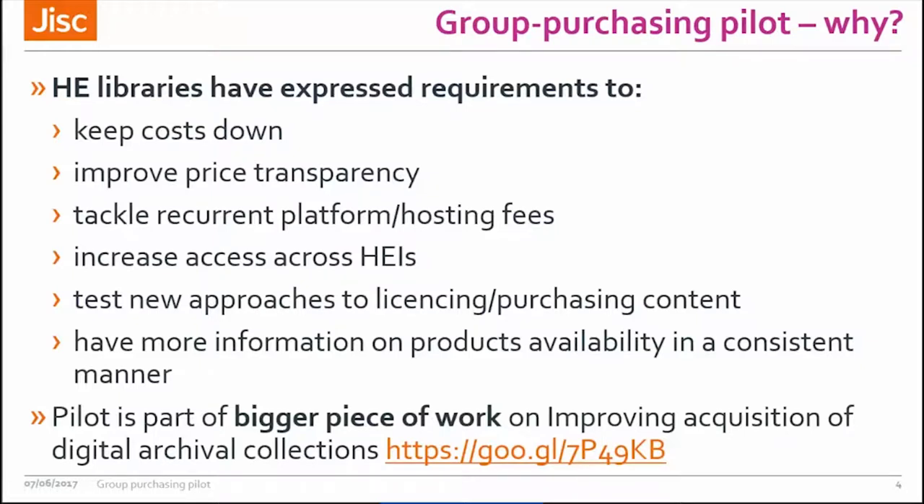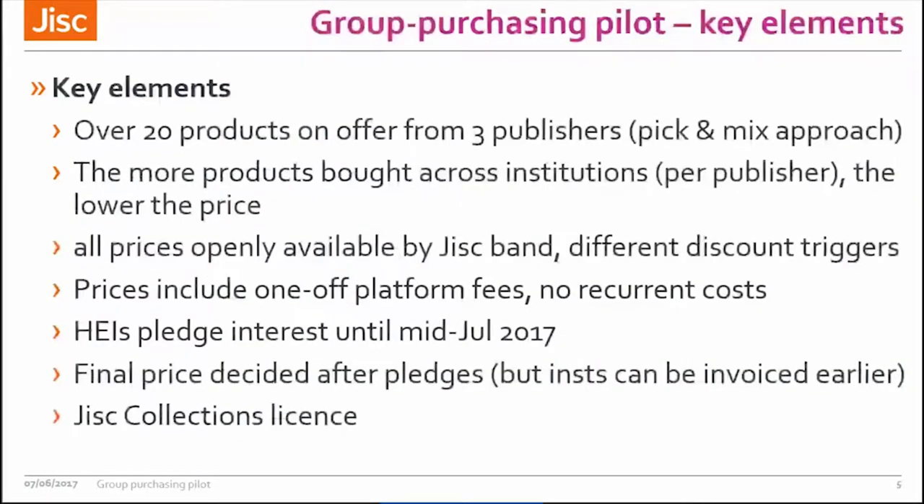The key elements of the group purchasing pilot are that there are over 20 products on offer from three publishers. Adam Matthew has six collections, and it's based on a pick-and-mix approach because libraries are all interested in different products. The more products are bought across institutions per publisher, the lower the price, with different discount levels and trigger points. All prices are openly available by JISC band on the JISC Collections website, and they all include a one-off platform fee — publishers have committed there will be no annual recurrent costs.